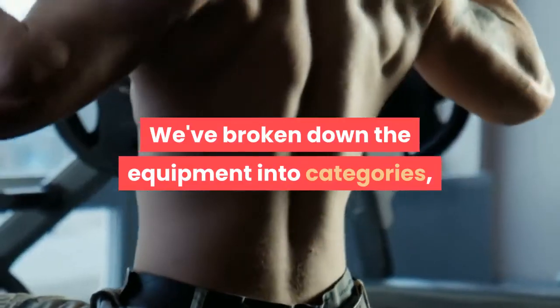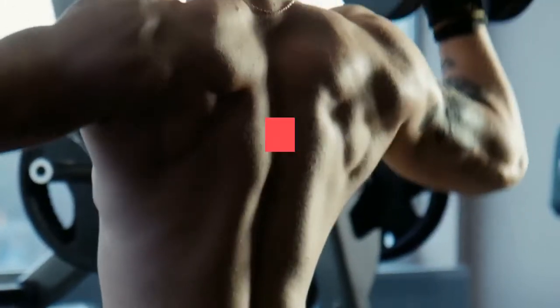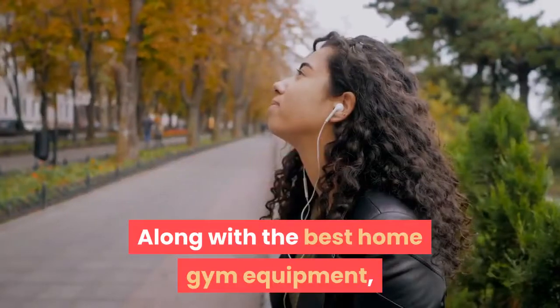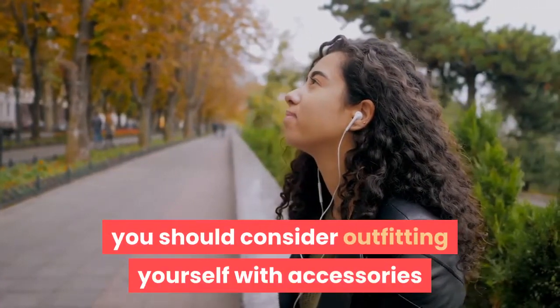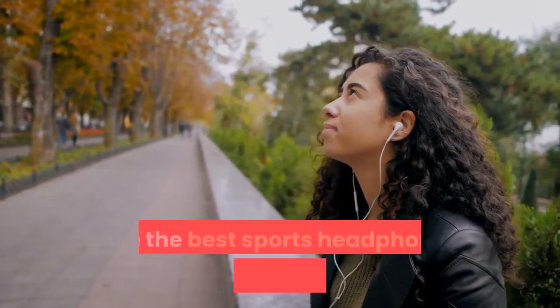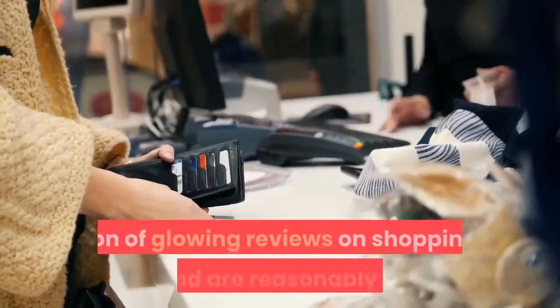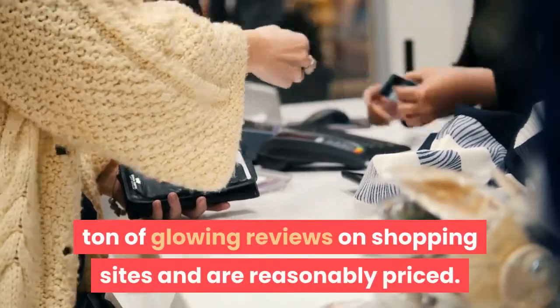We've broken down the equipment into categories, such as best dumbbells, best yoga mat, best exercise bike, and best elliptical machine. Along with the best home gym equipment, you should consider outfitting yourself with accessories like the best sports headphones and best fitness trackers. All of the recommended products have a ton of glowing reviews on shopping sites and are reasonably priced.